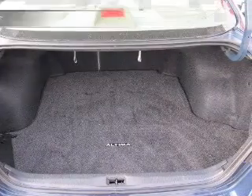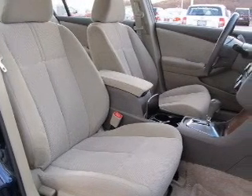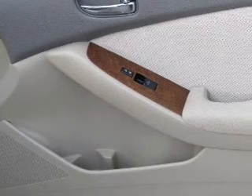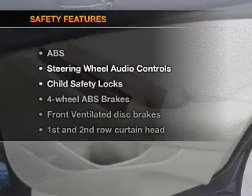Power door locks, power windows, power steering, cruise control, power mirrors, an alarm system, an AM/FM stereo with a CD player, and an adjustable tilt steering wheel. If safety is a high priority,